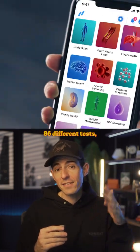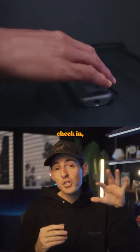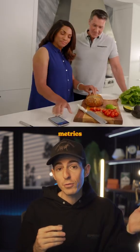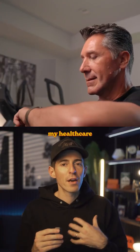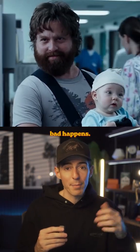Today they offer 86 different tests. The vision is that you could pop into one of these pods every couple weeks, check in, do a scan, and they would track your health metrics over time. And that's kind of what I want my healthcare experience to look like — preventative, not just reactionary when something bad happens.